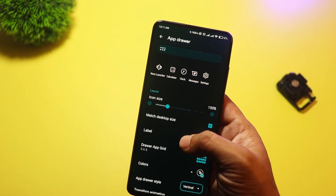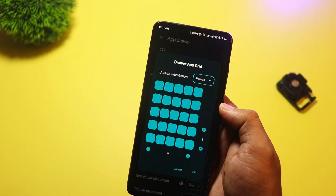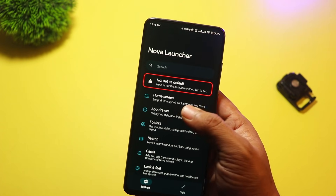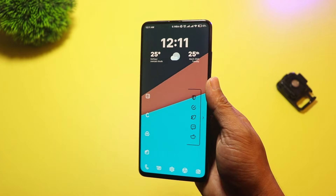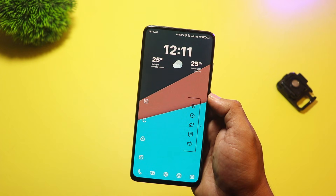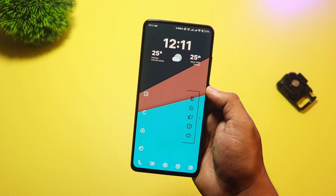What makes Nova Launcher stand out is how well it balances performance with customization. No matter how many tweaks you make, the launcher remains fast and smooth. It's the go-to choice for Android users who want full control over their home screen, without sacrificing speed.